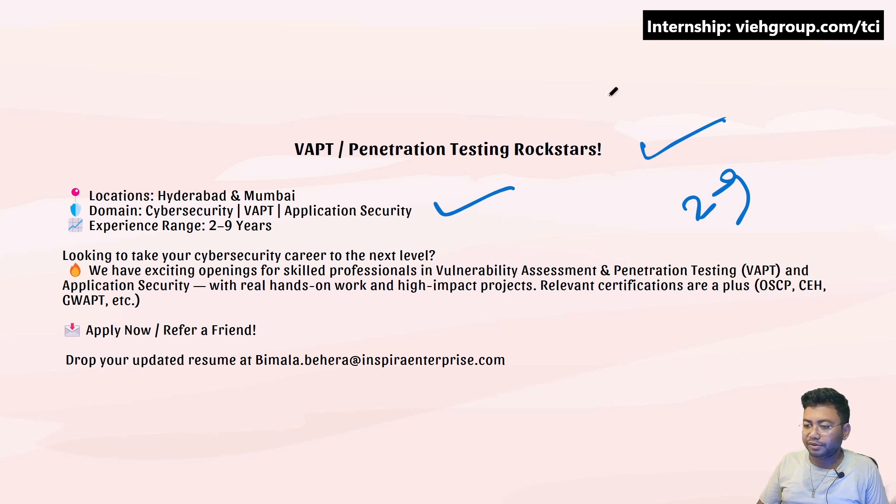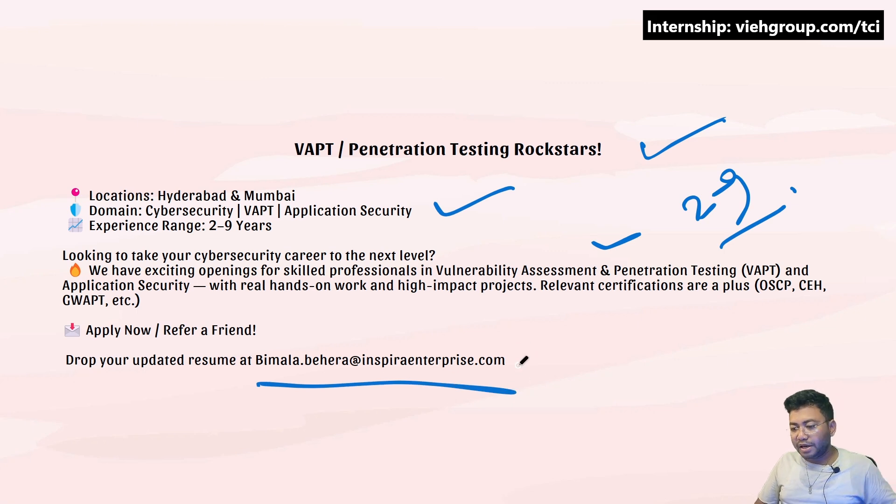Experience required is two to nine years, so this is not for low-level folks — it's for professionals and experts. OSCP certification would be a relevant credential. VAPT is the primary skill required. The mail ID is bimla.behera@inspiraenterprise.com, on which you can drop your resume.